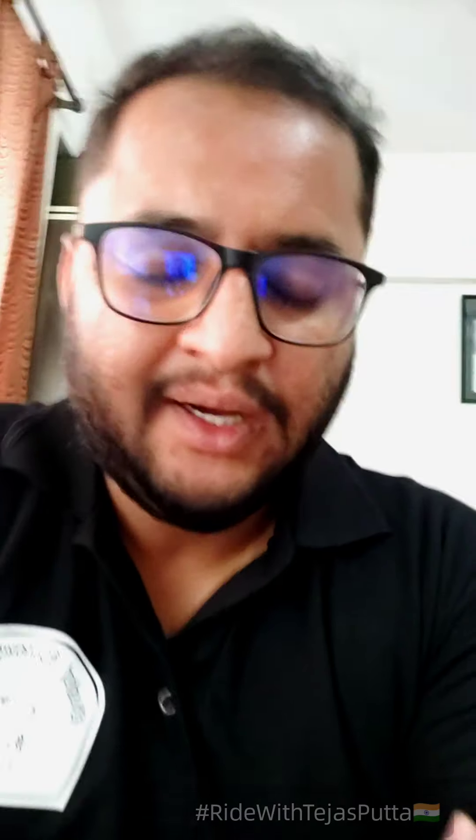So I am going to show you the sticker on my bike. I have not sponsored this — I am going to change the bike in Ladakh, and that is the moment I wanted to show you the sticker.